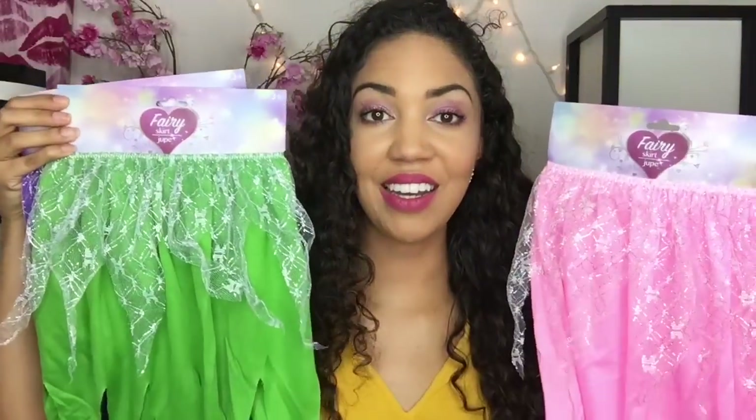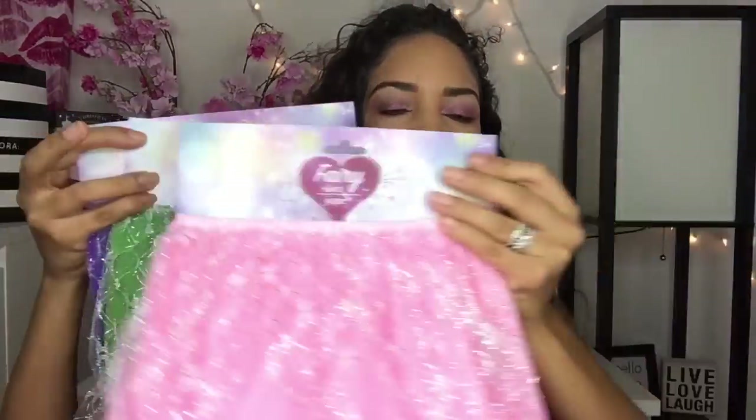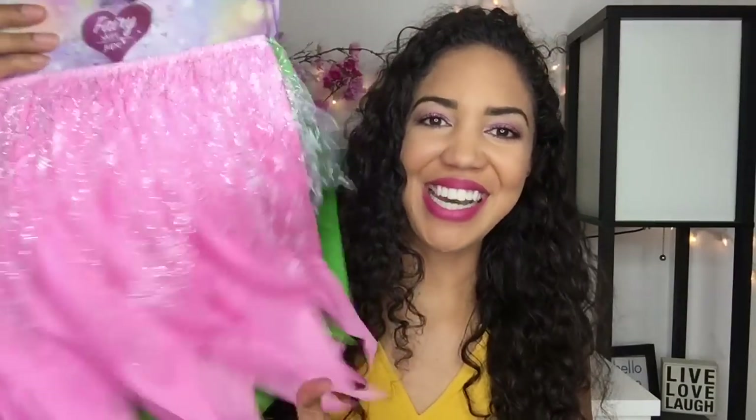We have these adorable fairy skirts. These are so fun for dress up because my daughter loves to dress up and she goes through her dress-up clothes quickly because she's a very active player. I got a pink one, a green one, and a purple one — she's just going to have so much fun with these. These Dollar Tree gifts are great especially if you have a lot of kids; you can get five or six things for just a few bucks.